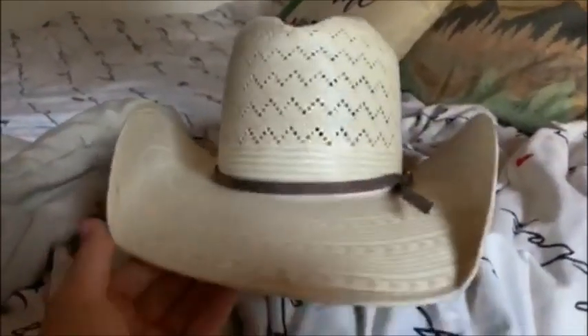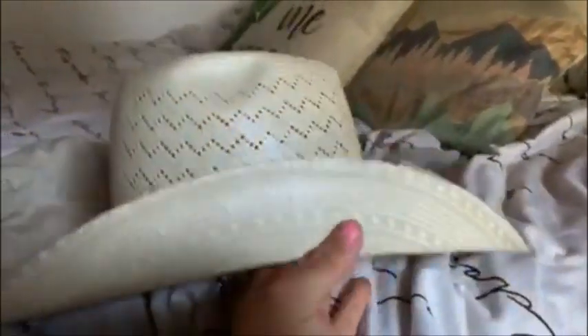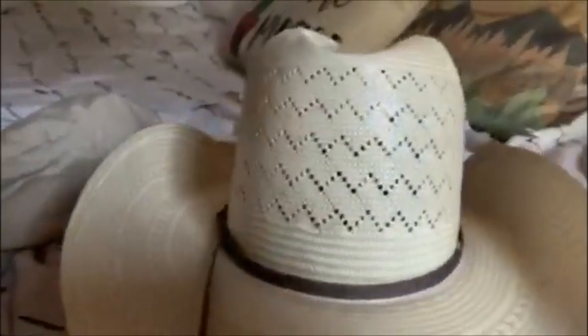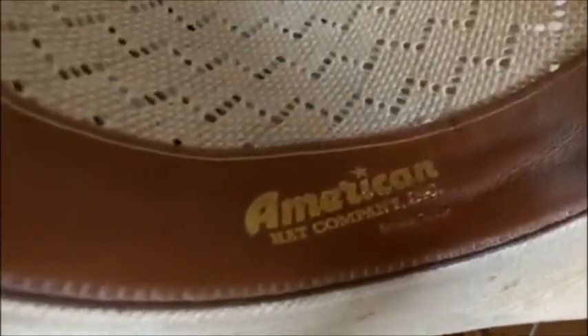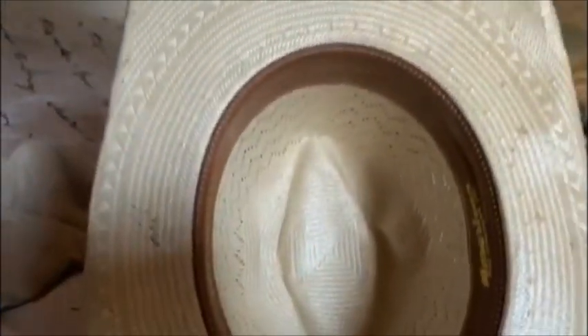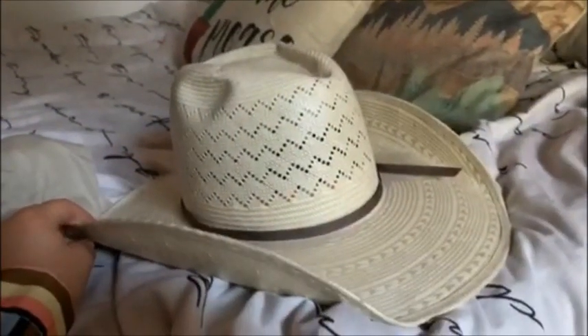Along with that, I added this hat into this video because I also found this on Facebook Marketplace for a steal of a deal. So definitely be patient if you want something because I'm sure you can find it used. This is an American Hat Company hat — super good quality. I've worn this a lot and it's never let me down. I've also never had a hat fall off of my head during a run, so I guess that's another thing to mention.